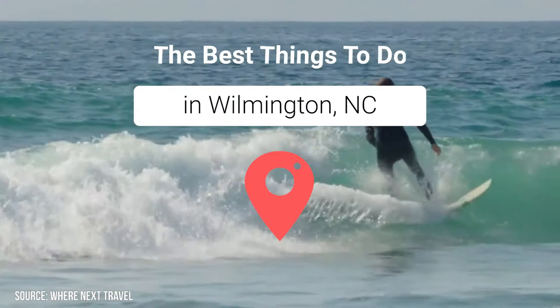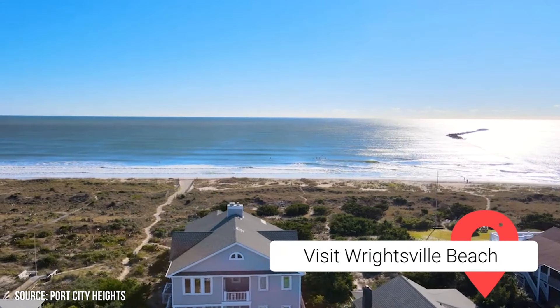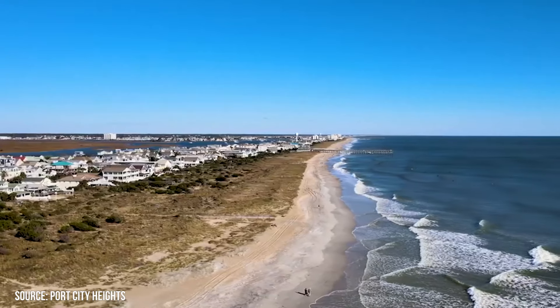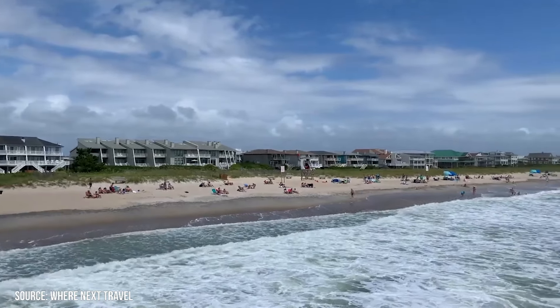Visit Wrightsville Beach. Wrightsville Beach, just eight and a half miles from Wilmington, is one of the most well-known and easily accessible beaches in North Carolina, where you can enjoy a wide range of outdoor pursuits and water sports. National Geographic classified it as one of the world's top surf towns.